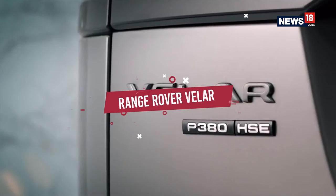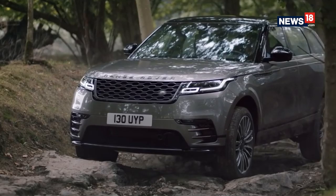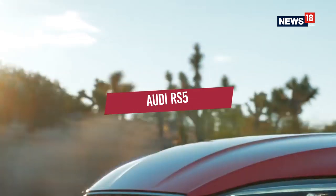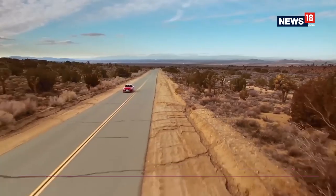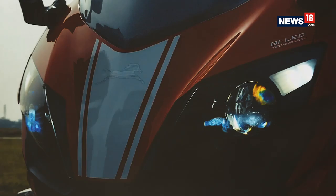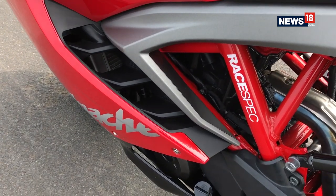Coming to the Range Rover Velar — the latest addition to the Range Rover family and arguably one of the best looking SUVs on sale right now. Everything about it is sporty yet luxurious, and being a Range Rover it can take some serious off-roading too. When it comes to sedans our pick is the Audi RS5 — the sportier version of the Audi A5 that takes subtle aggression to a whole new level, looking fast even when standing still. And the TVS Apache RR310 brings the big bike feel in a budget and can be called India's very own sports bike.